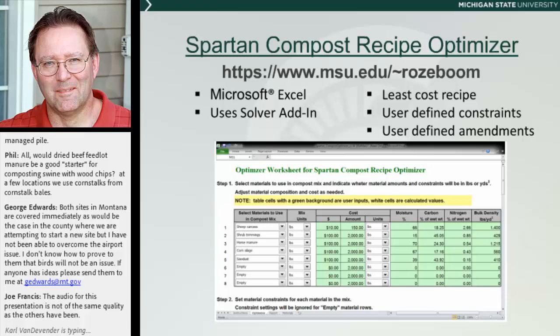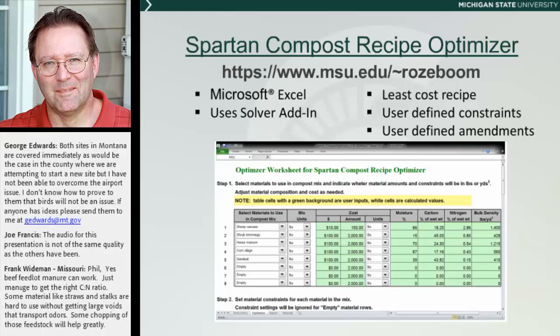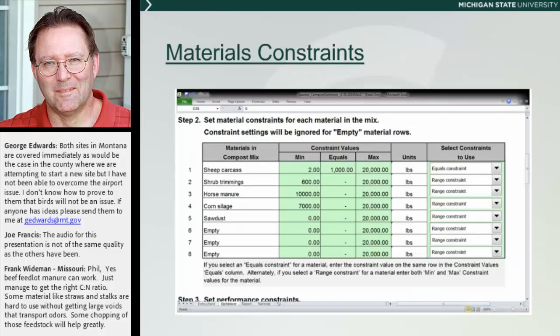When you're running the optimizer, in that first column of the spreadsheet, you click into each one of the pull-down lists, which takes you right to the list of amendments, and you put in whichever amendments you might be using or have available. You'll notice that the top one is a sheep carcass — all the different animal species carcasses are in there with the information that goes along with them. When you choose each one, it gives you a moisture content, carbon-to-nitrogen ratio, and bulk density. It also gives you a default value, and you can change all of those. Anytime you see the light green, that's something you can change within the spreadsheet.